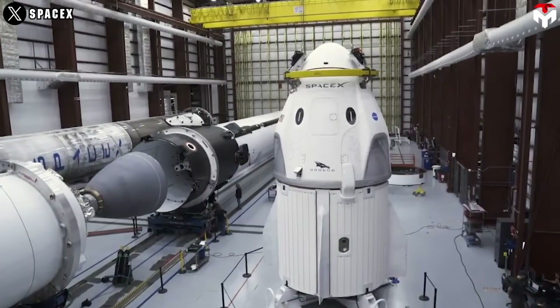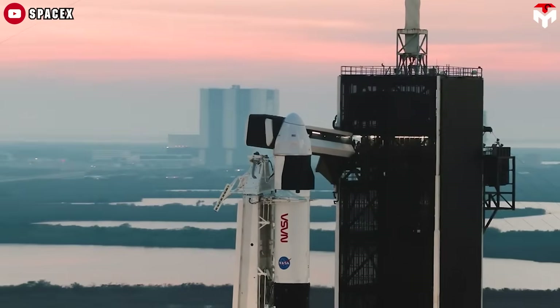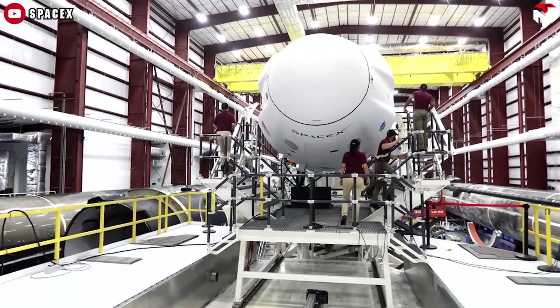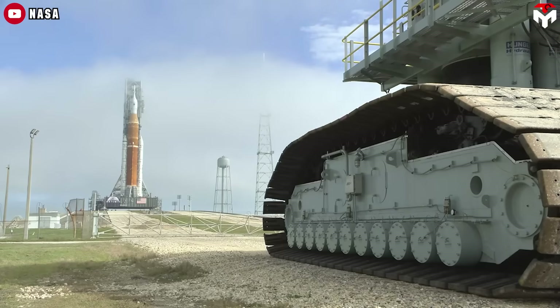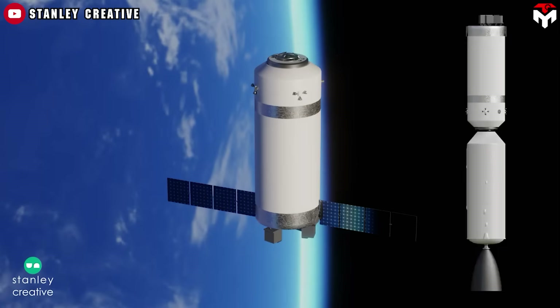Zubrin proposes an alternative: why not use SpaceX's existing Crew Dragon capsule instead of Orion? Crew Dragon weighs around 9.5 tons, slightly heavier than Apollo's capsule, but offers much more interior space. It's dramatically lighter than Orion's 26.5-ton bulk and comes at a fraction of the cost. With a few upgrades, like extra oxygen storage for a six-day round trip, Crew Dragon could be moon-ready. And we don't need to wait for the SLS — Falcon Heavy is already operational and more than capable of launching Crew Dragon to the Moon and bringing it back. No gateway required.